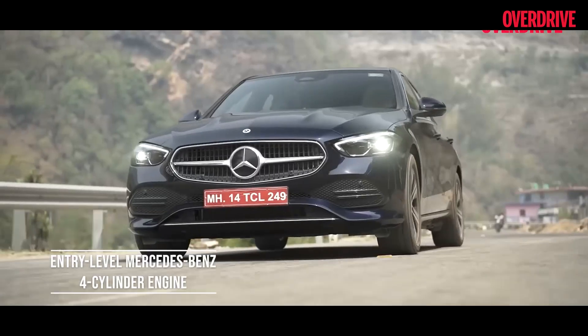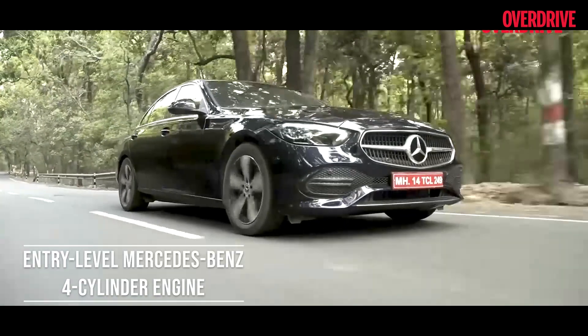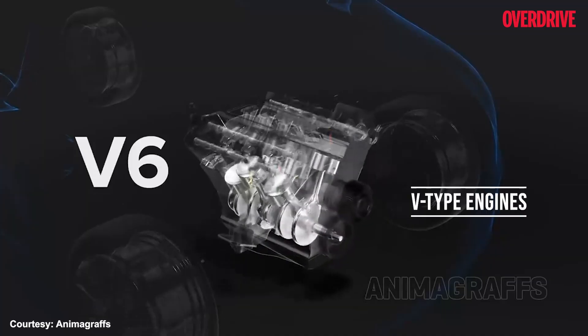We have heard of three cylinder and four cylinder engines in our everyday cars — the likes of the Swift, the Creta, or any car you name. In fact, even entry level Mercedes use four cylinder engines. Now, to go ahead with more cylinders and more power, we need to understand the next type of engine: the V type.